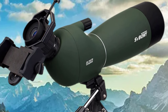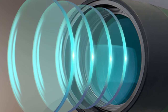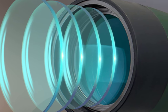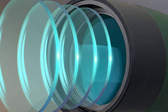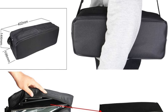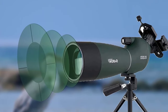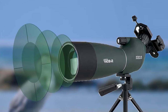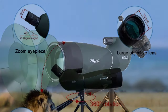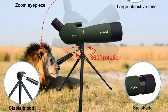No need to worry about it slipping during thrilling wildlife encounters. The SV28 offers a zoom range of 25-75x, making it incredibly versatile. Whether observing distant birds or pinpointing targets at the range, it's easy to focus and change magnification on the fly. The quick and precise adjustments make this scope a go-to choice for both beginners and seasoned users. The package also includes a phone adapter and a portable desktop tripod. The desktop tripod is a real gem for range shooting, offering stability and ease of use. The phone adapter lets you capture breathtaking moments — I've taken some stunning photos and videos using it.